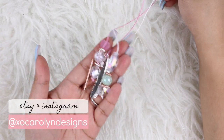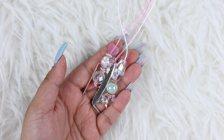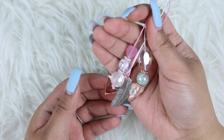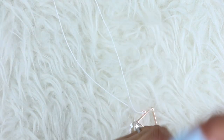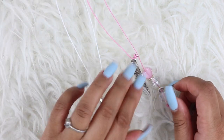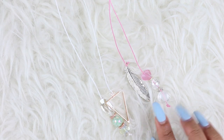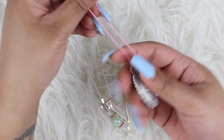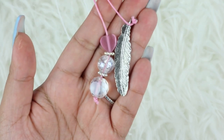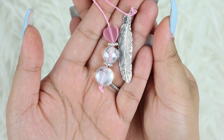The first thing I want to show you are these charms and I got these from XO Carolyn Designs on Etsy — that is also the Instagram handle so you can definitely check her out. I picked up two. I actually already have these on my planner but I wanted to take it off so I can show you guys. This one right here is the Boho Beautiful and I love this because it has a feather on a pink string, with little jewels — a heart and two different gems.